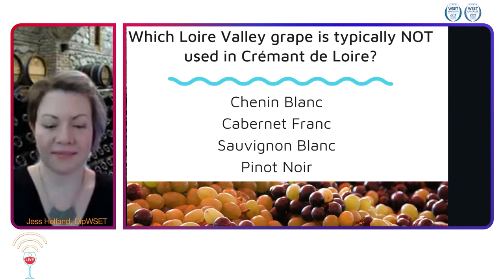We have a lot of people saying Sauvignon Blanc, one person saying Cab Franc, another person saying Chenin Blanc as well.